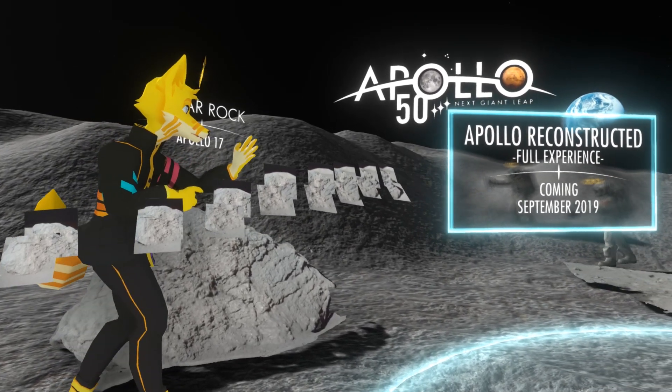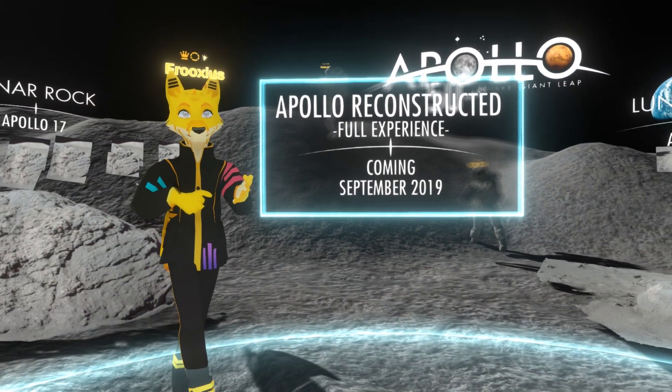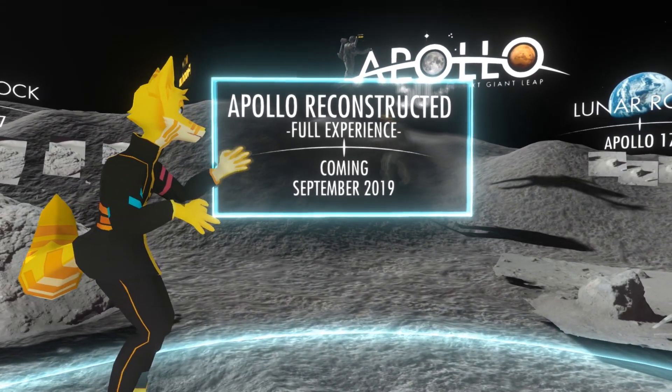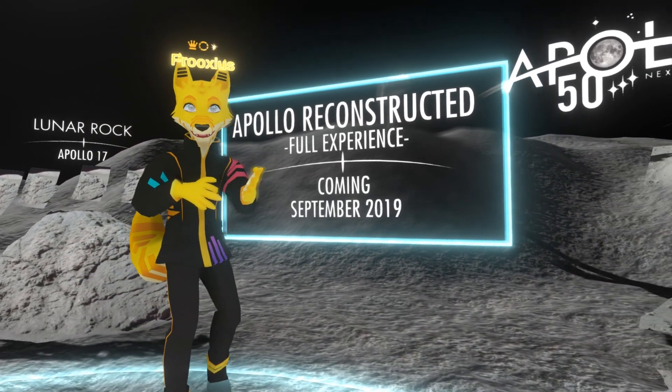You can check out this teaser experience in Neos VR right now — it's completely free on Steam. It's still in heavy development, so the interface is a bit clunky at first, but I hope you will be able to enjoy it regardless. We will release the full experience this September, along with all the NASA related materials in project files.